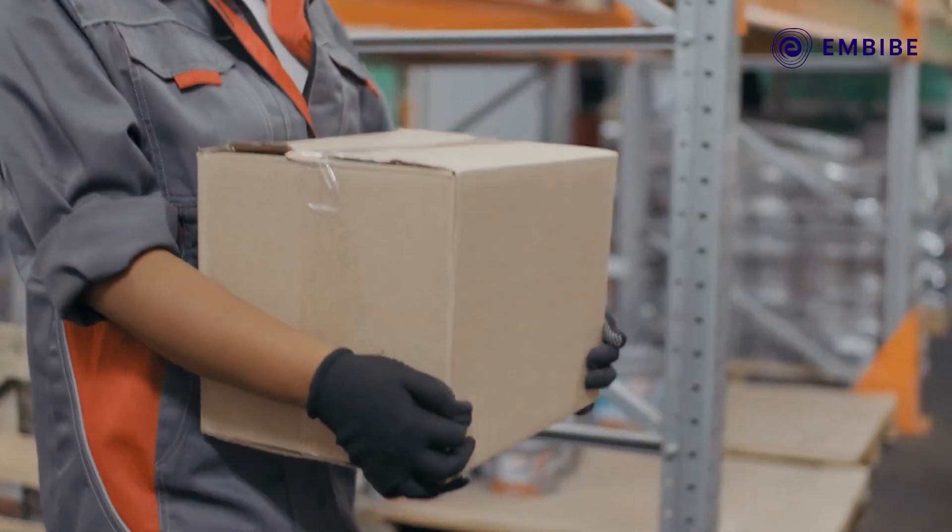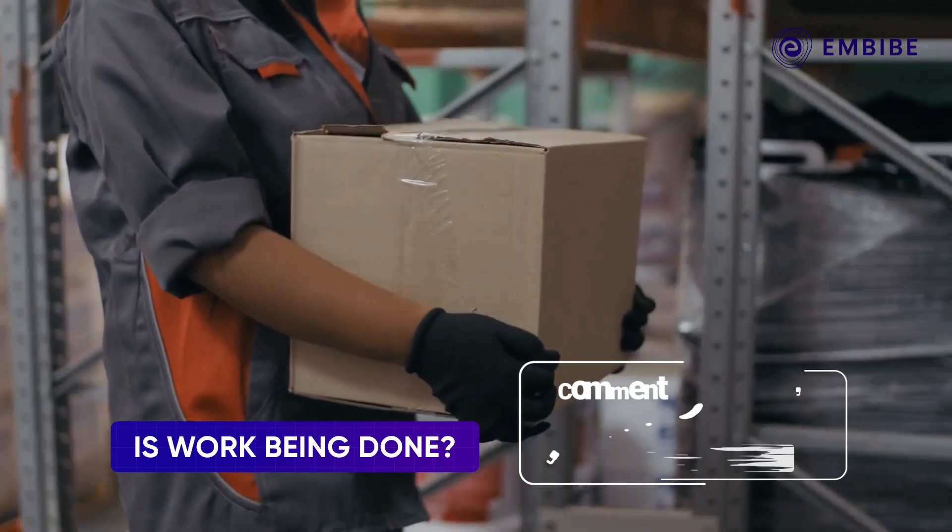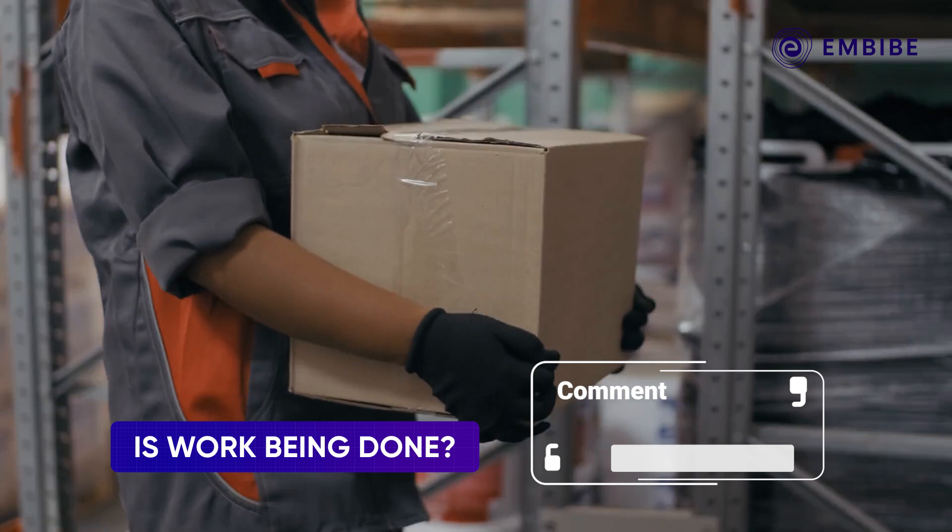Now, if a delivery boy is carrying a heavy box on a level floor, is work being done? Mark your answers in the comments section.